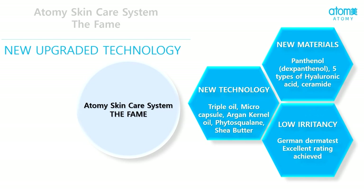New ingredients have been used in it such as panthenol, which provides vitamin B5 to our skin and keeps our skin healthy. Hyaluronic acid binds the moisture and ceramide forms a layer in the skin which prevents it from pollution. These elements reduce skin irritation and because of these characteristics, the FAME has been given a 5-star rating by the German Dermatest, which is the highest rating.